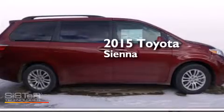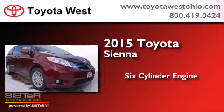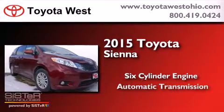This is a brand-new 2015 Toyota Sienna. It features a six-cylinder engine and an automatic transmission.